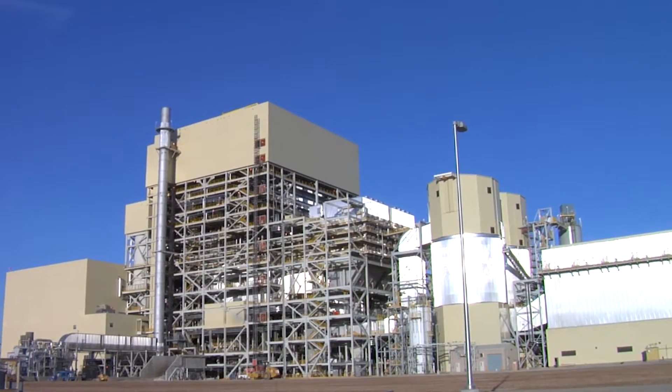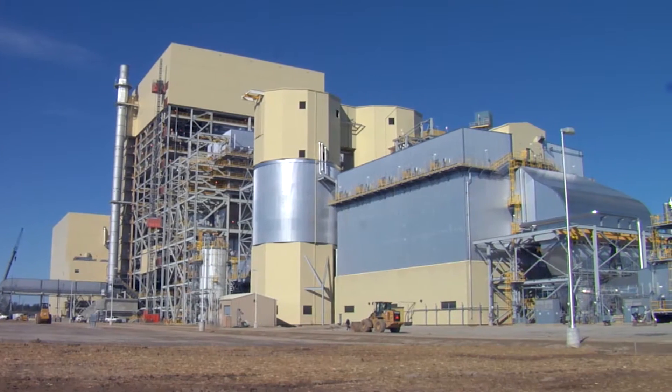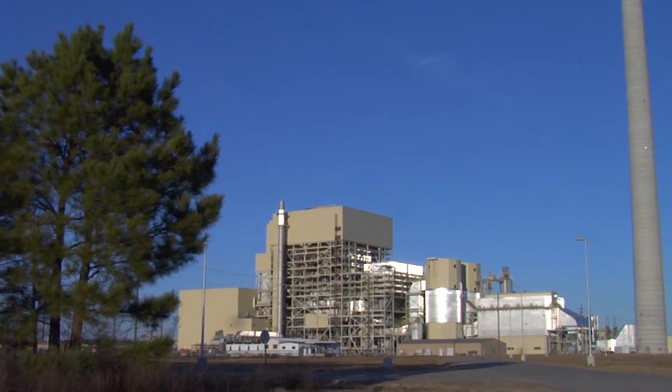And Prairie State isn't alone. One of the nation's cleanest, most efficient modern coal plants is the John W. Turk Jr. Power Plant in Arkansas. This ultra-efficient advanced coal plant provides electricity to customers in three states.